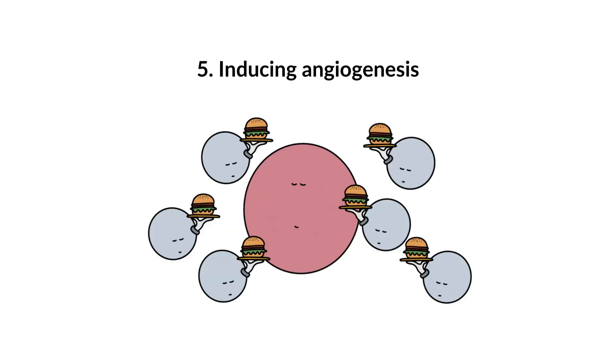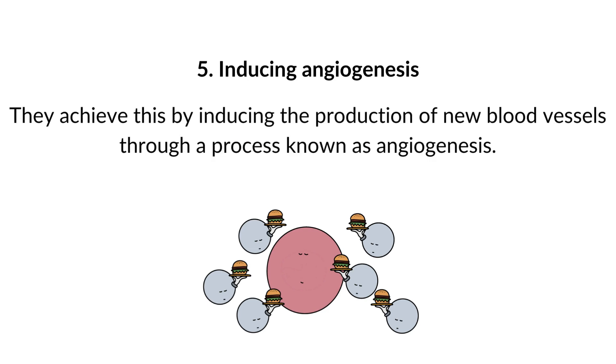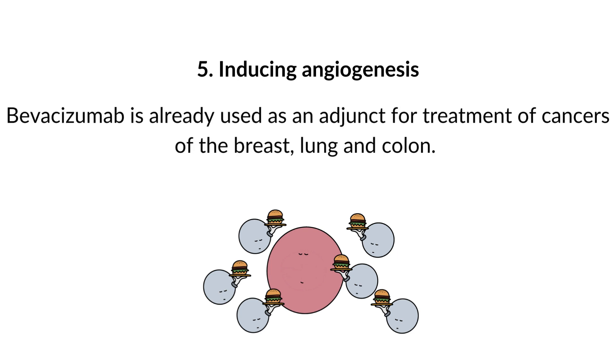5. Inducing angiogenesis. Normal cells have a moderate blood supply of oxygen and nutrition. Cancer cells attract large amounts of supply by inducing the production of new blood vessels through a process known as angiogenesis. This can be achieved by the release of growth factors such as vascular endothelial cell growth factor (VEGF). There are inhibitors of VEGF, such as the antibody bevacizumab, which binds and neutralizes this molecule. Bevacizumab is already used as an adjunct treatment for cancers of the breast, lung, and colon.